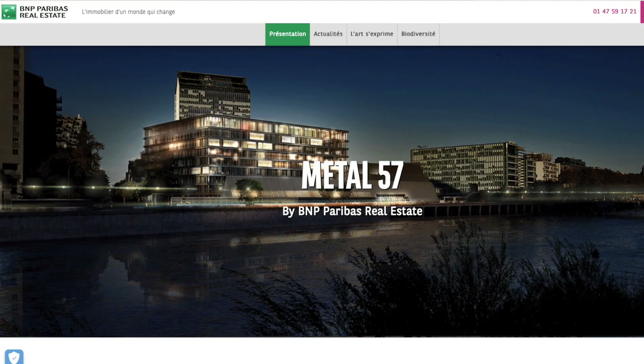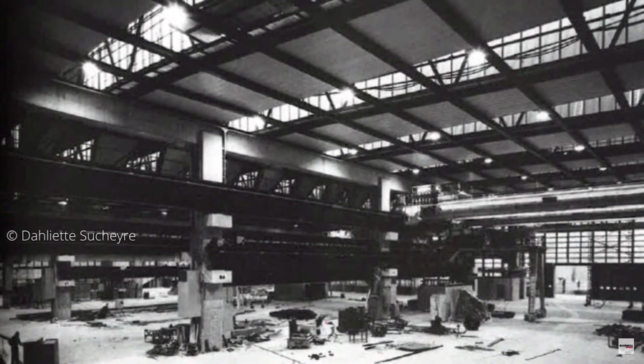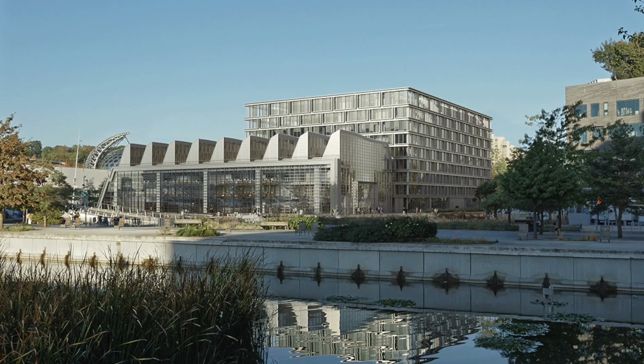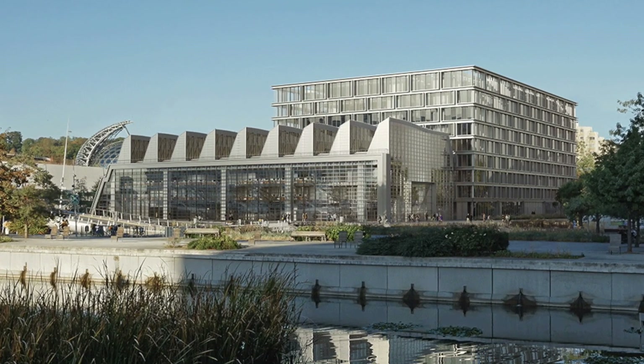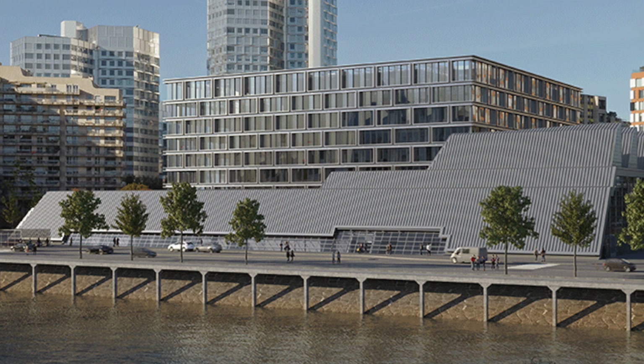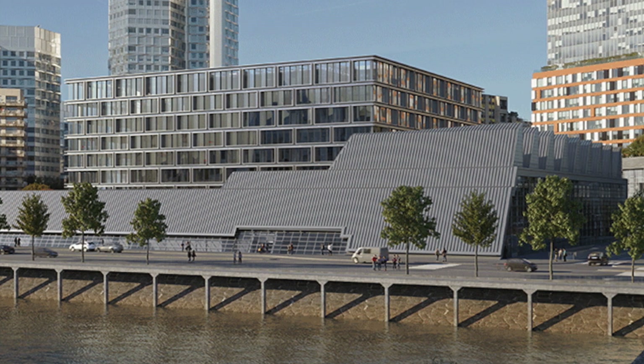A really great example of this is 57 Metal. It was originally built to house the workshops of a Renault factory, but it's now our new offices in Paris. They've got a rooftop garden that supplies vegetables, and they've also got rainwater harvesting systems to be self-sufficient in how they use water to supply the building.